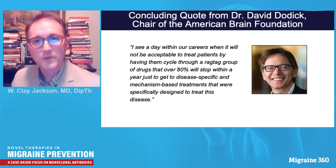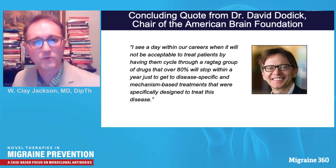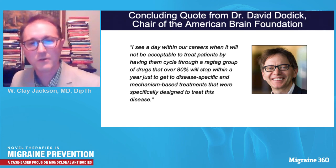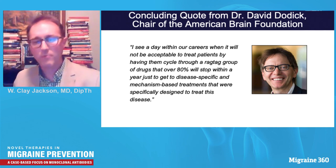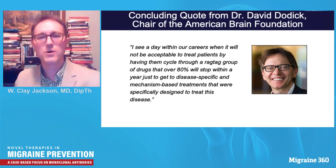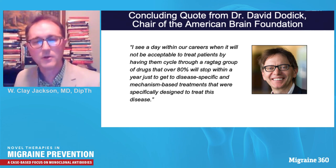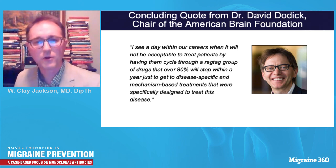We close with a quote from David Dodick, chair of the American Brain Foundation: 'I see a day within our careers when it will not be acceptable to treat patients by having them cycle through this ragtag group of drugs that over 80% will stop within a year, just to get to disease-specific and mechanism-based treatments that were specifically designed to treat this disease.' If translational research points directly to CGRP as intimately associated with migraine pathophysiology, why not use targeted therapy to treat patients properly from the beginning? We wish you every success in using these monoclonal antibodies for patients who will benefit so much.